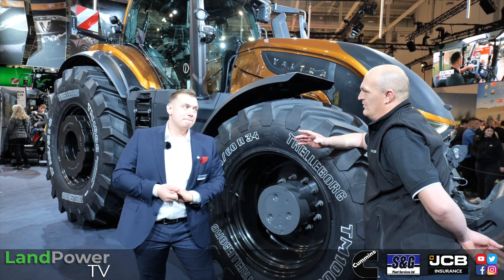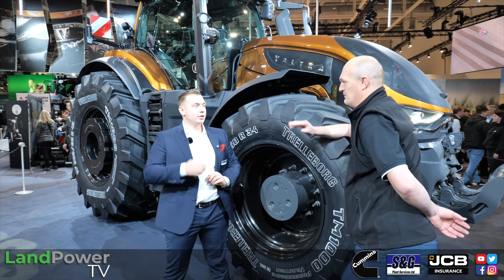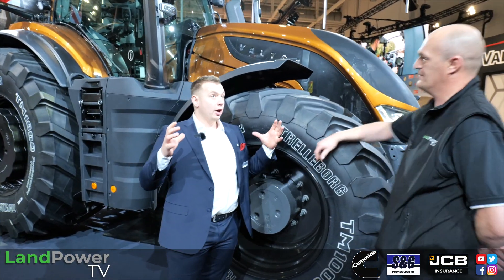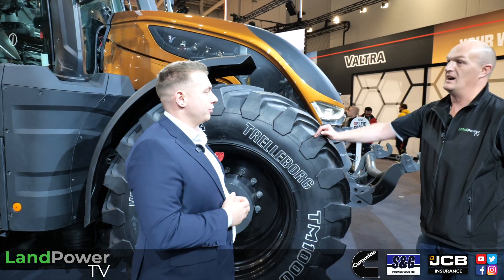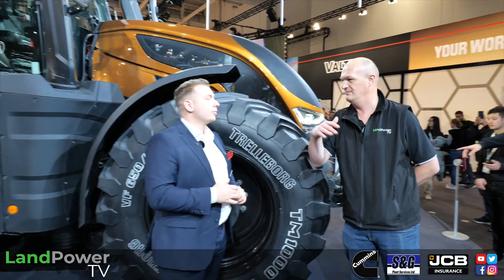The previous S Series only made it to the fourth generation - it never received fifth generation treatment because they were waiting for this. They improved so much in this machine that they jumped straight from fourth to sixth generation. This is the first sixth generation model, and that platform will filter down to the T and Q series as well.